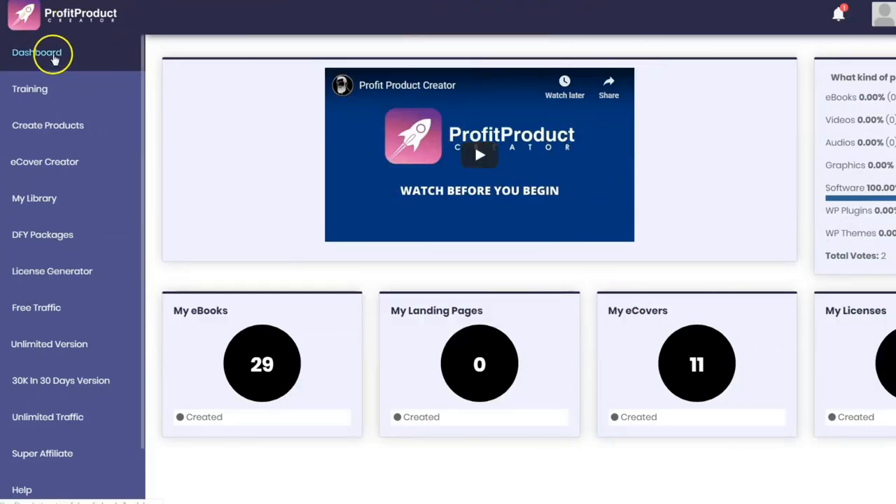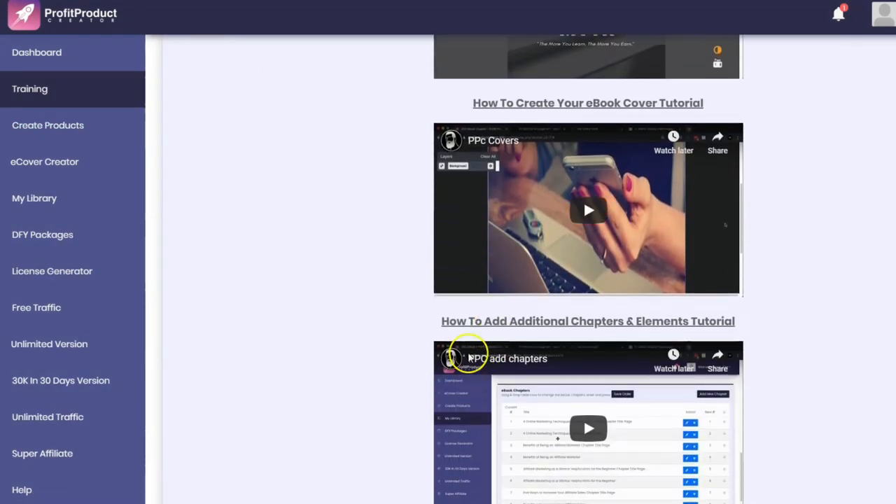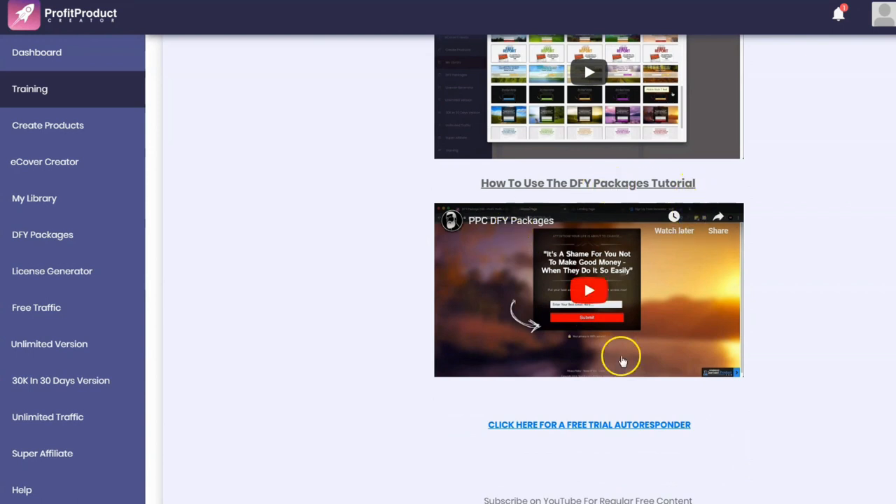Now for a look at the product itself. It's a cloud-based software used to create digital products. Here we are at the dashboard — it gives you an overview of how many eBooks, landing pages, and covers you've created. There's a training module here with a video overview of how to create your product, create your eBook, add additional chapters, and access upgrade tutorials like building landing pages and bonuses.